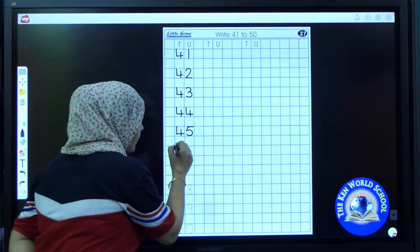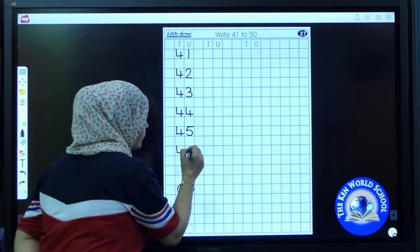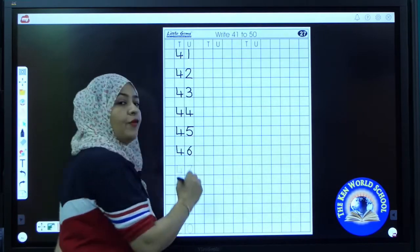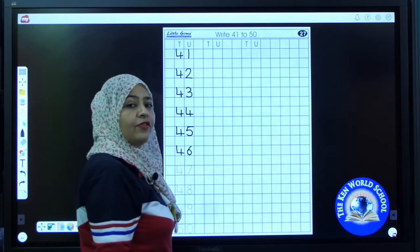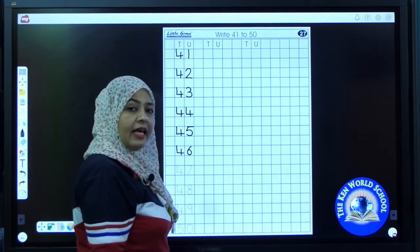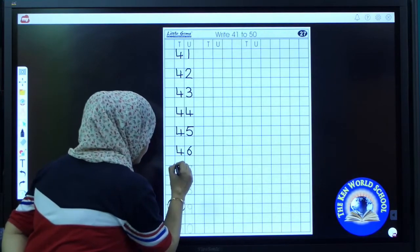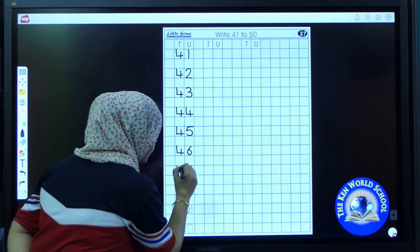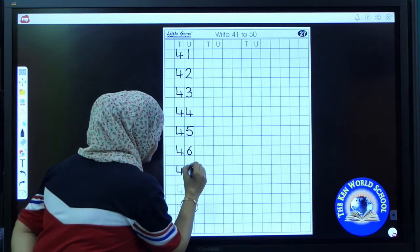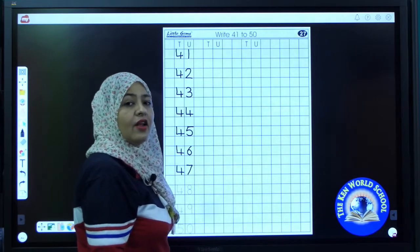What comes after 45? It's 46. 46. Tell me the next number. It's 47. 47. 47.